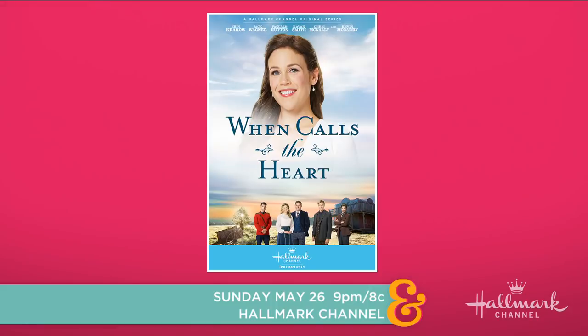Sunday night's brand new episode of When Calls the Heart, and today Ken's got a DIY to bring some of that Hope Valley decor straight into our homes. I love this, Ken.